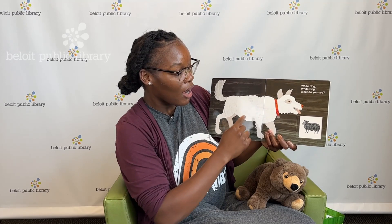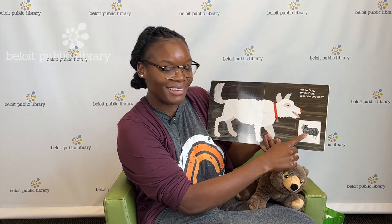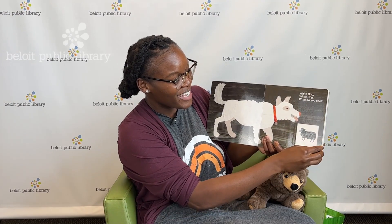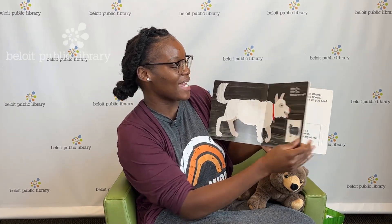White dog, white dog, what do you see? What does he see? That's a black sheep! Can you make the black sheep sound? Way to go. Bye, black sheep — we're turning the page.